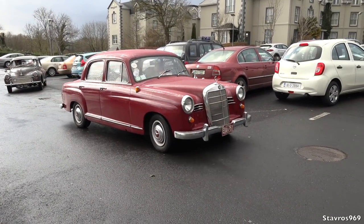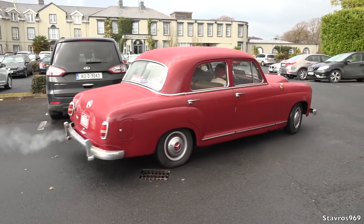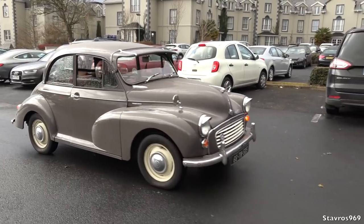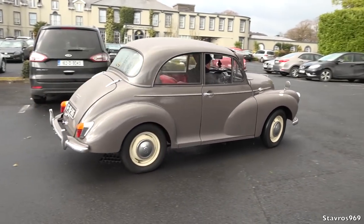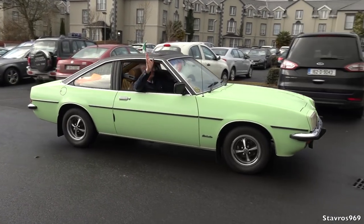And off he goes in the 1958 Mercedes 190. Very good. And the Morris Minor. Nice. And Willie in the Opel Manta — take care Willie.